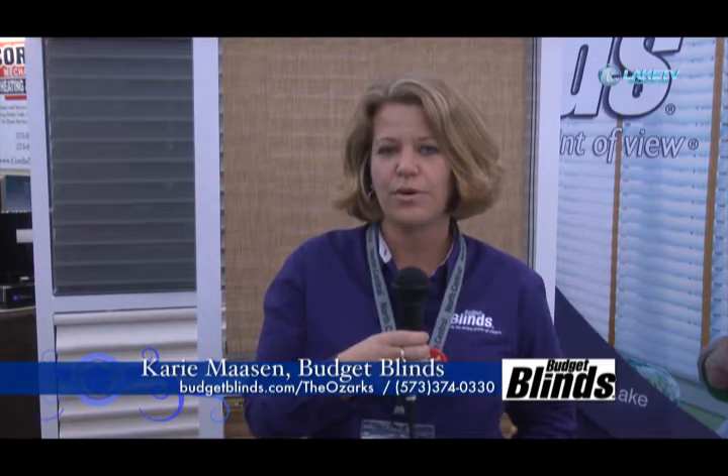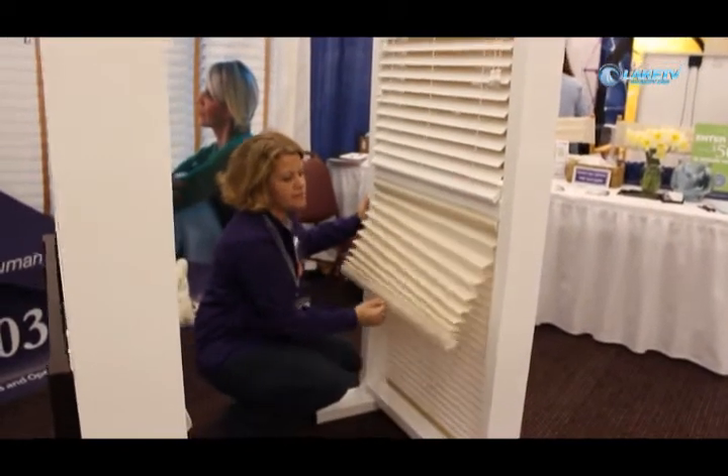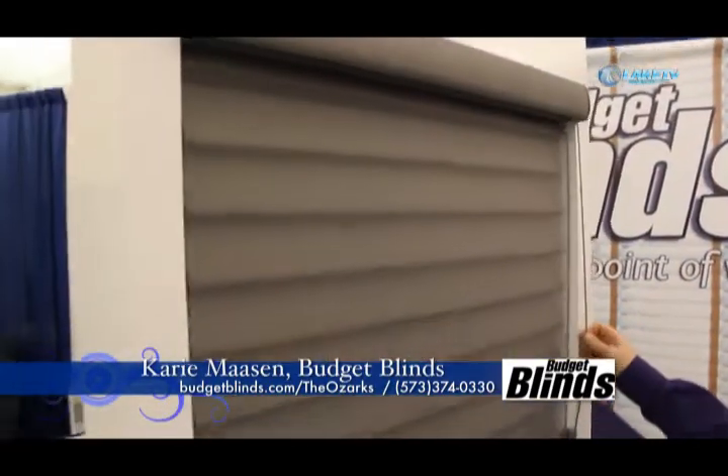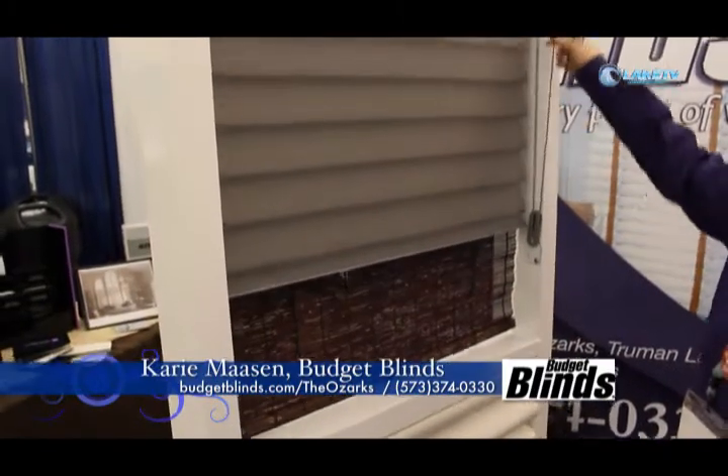We are having a special in the month of March for March Madness. One to four window coverings is 40% off, five or more is 50% off, and we do free in-home consultations. We can come out to your house, do the measuring, match your wall color, and help you out with anything you need. Give us a call at 573-374-0330 or visit our website at budgetblinds.com to request a free in-home consultation.